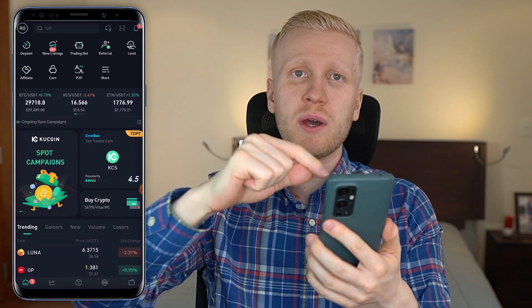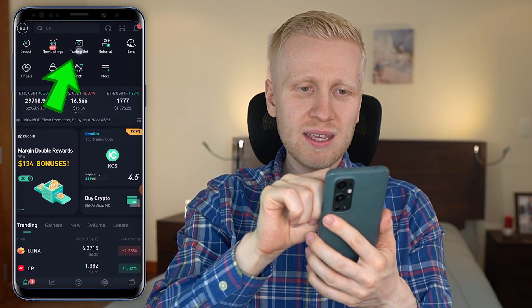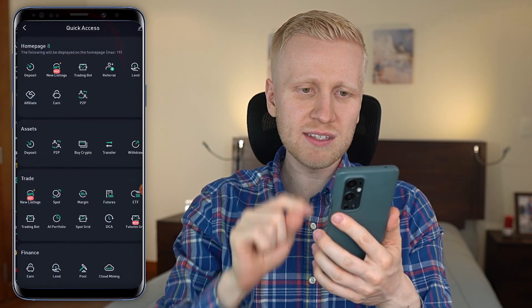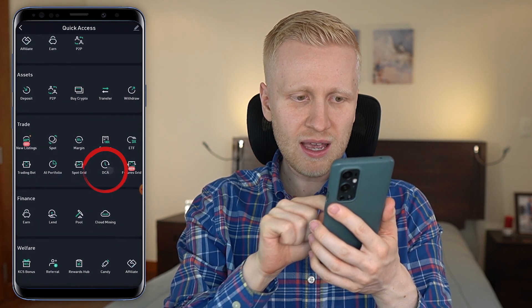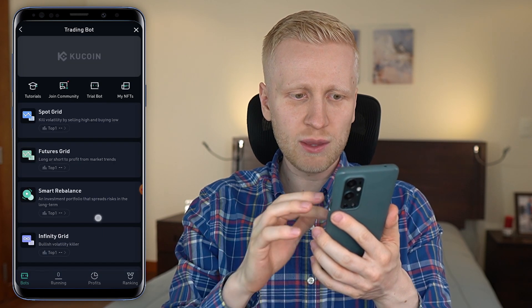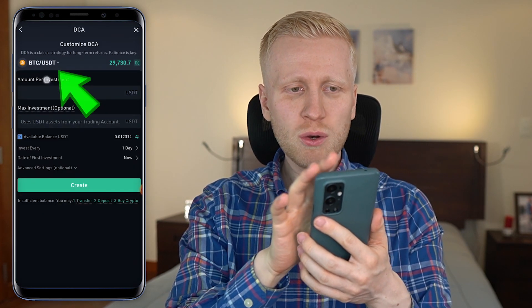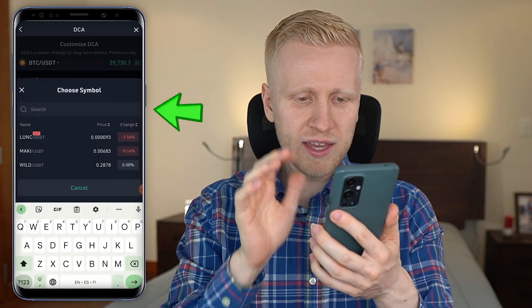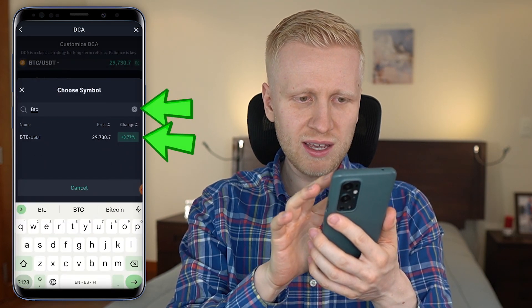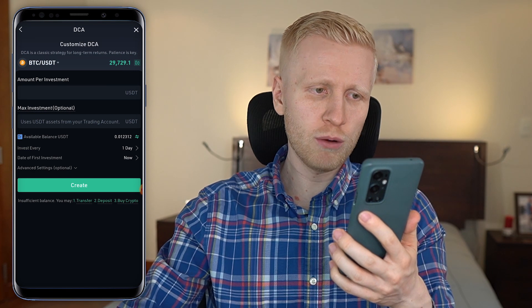Now I want to show you how to set this up on your mobile phone. First, open the KuCoin app, which is one of the most popular cryptocurrency apps in the world. You will see the KuCoin trading bot right on the homepage — but if you don't see it there, click 'more' and then in the trade section you will see the KuCoin trading bot. Here is the DCA. You can click the overview of trading bots first and then find the DCA, or just directly click to the DCA bot. You can see that Bitcoin has already been chosen, but if not, you can click and search BTC, then click BTC/USDT to open it.